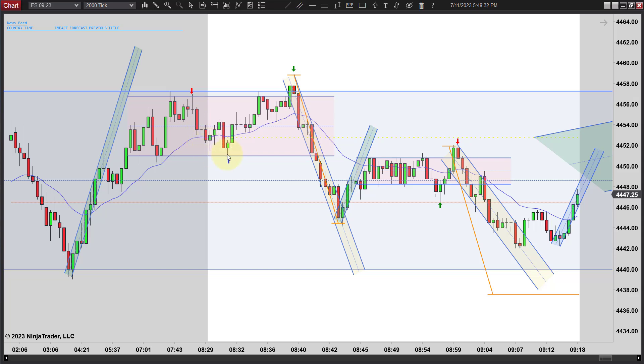We ended up making a triple test right here with another nice signal bar, and by this time it looks like we're in a range. That's about as good a setup as you're going to get for a range trade, and off we go higher. You might have even got a runner there — usually I don't try to get runners in these ranges but if you do you might have got one.